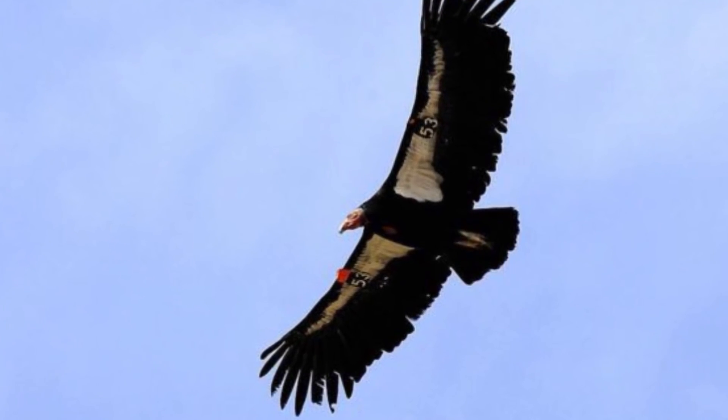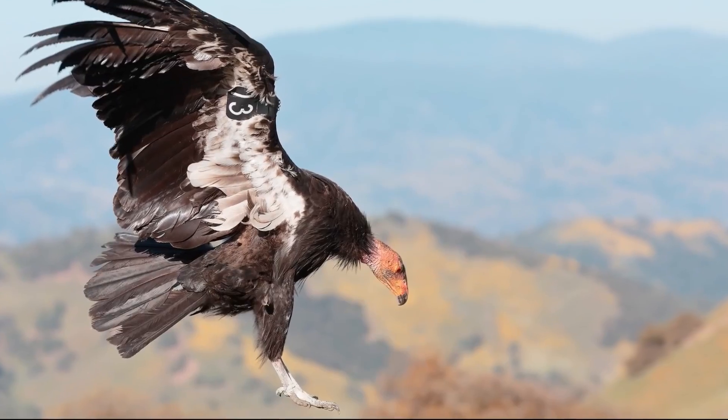They also can fly as high as 15,000 feet in the air. These vultures used to live all throughout the southwestern U.S. into northwestern Mexico. But during the 20th century, their population started to decline due to pesticides, poaching, and loss of habitat.